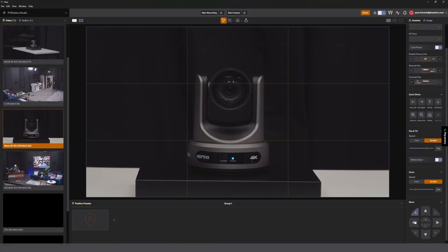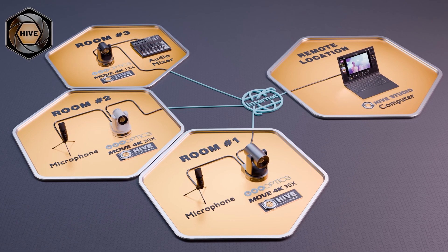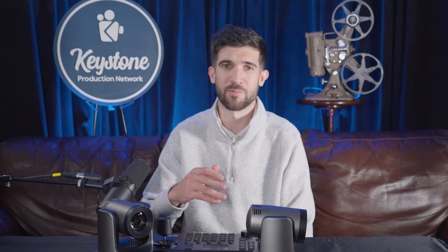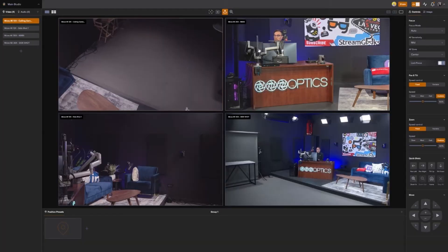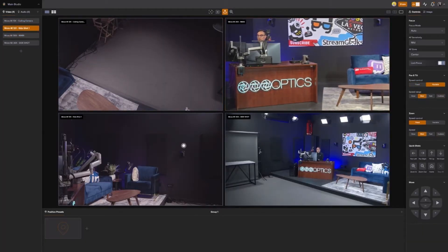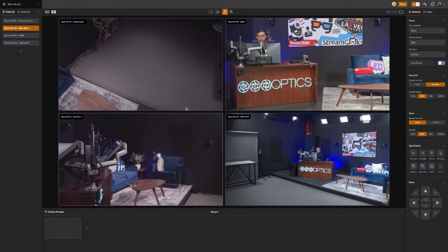With Hive, the new control software from PTZOptics, you can do so from anywhere in the world. You may have noticed that these cameras are only connected using a single Ethernet cable — this cable not only provides power and links the cameras to the controller, but it's also sending a video signal to my laptop, which can stream and record each camera's feed using this Hive software. We want to give a huge thanks to PTZOptics for sending these cameras our way, and there's a link down in the description if you're interested in learning more.